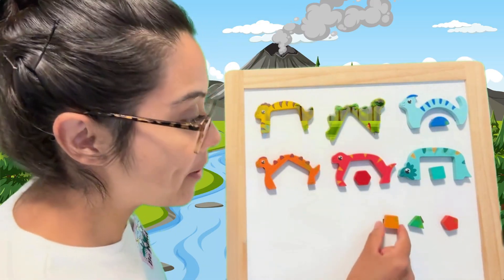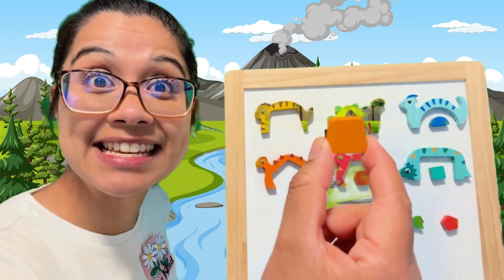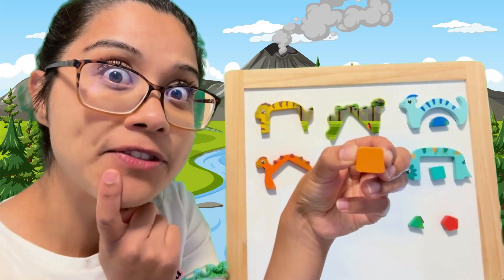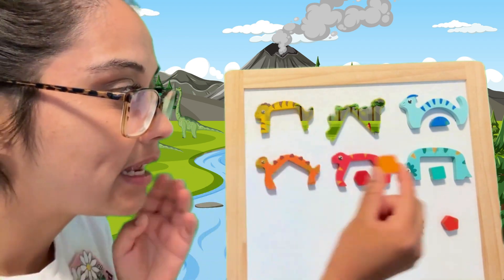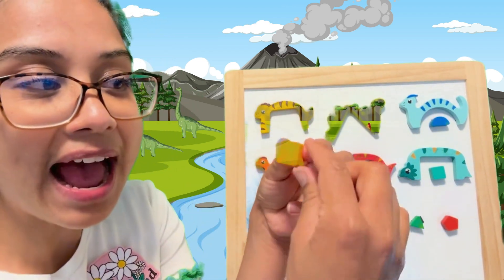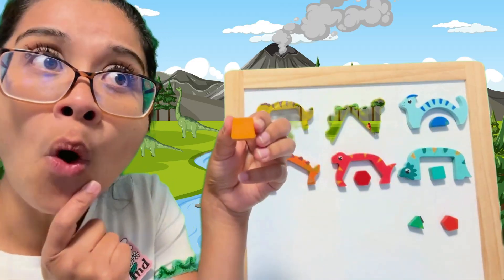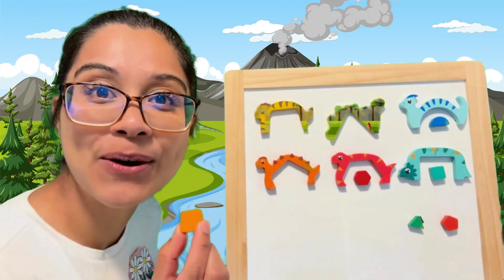What about this orange shape? What is this shape called? Let's count the sides: one, two, three, four. What about the vertices? One, two, three, four. Is it a square? No, because the square has straight lines. These are kind of on a diagonal — this one goes like this, that one goes like that. It's kind of like a house, the roof of a house. It's a trapezoid!